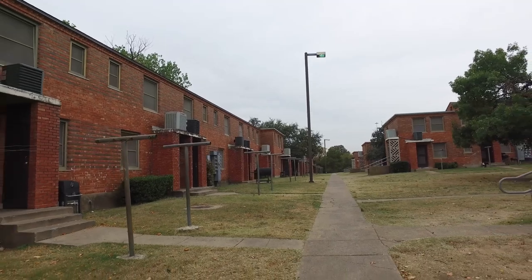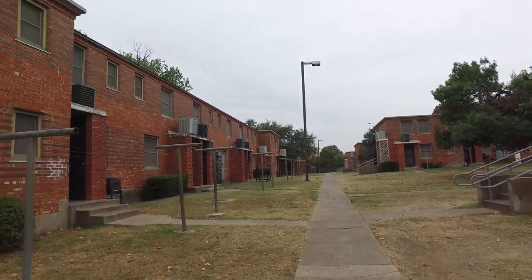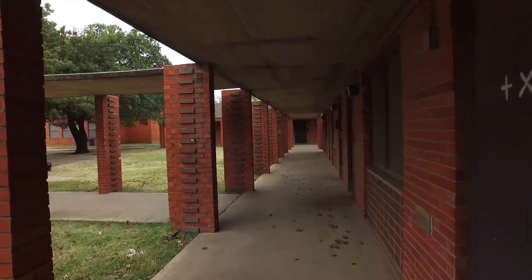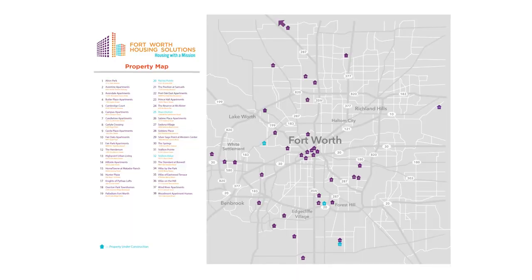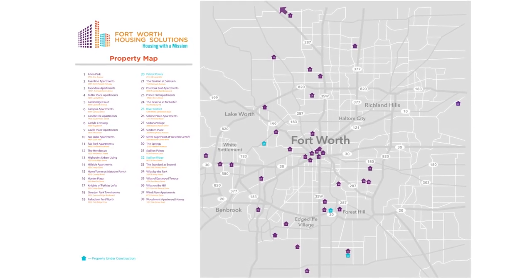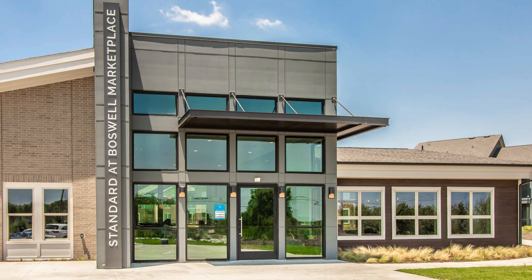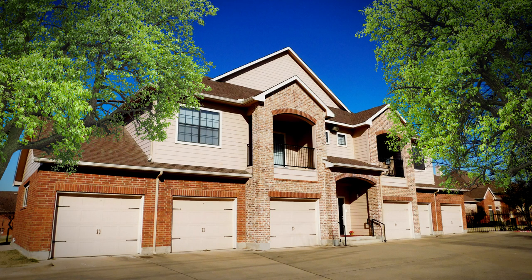Since that time, the aging Butler Place has become obsolete, and ideas about public housing have changed significantly, both nationwide and in Fort Worth. The new goal at Fort Worth Housing Solutions is to provide quality, affordably priced housing that welcomes lower-income families into the broader community, instead of allowing concentrations of poverty.